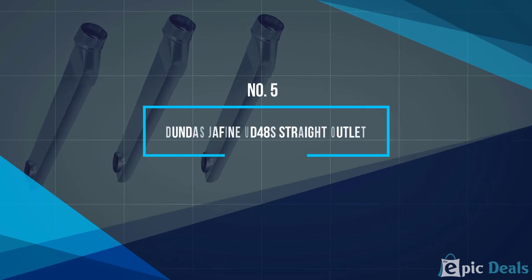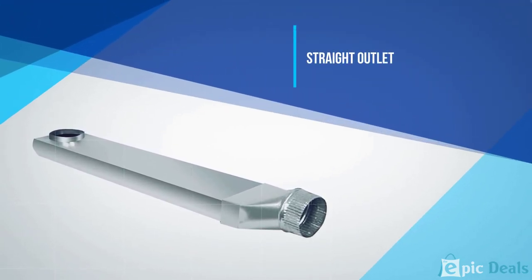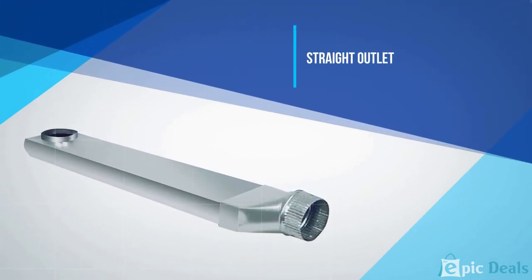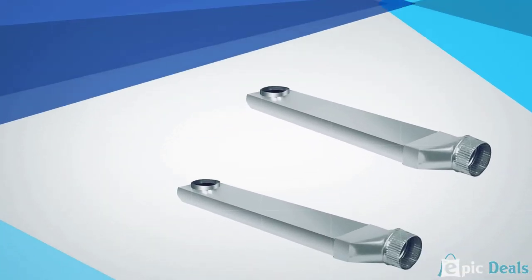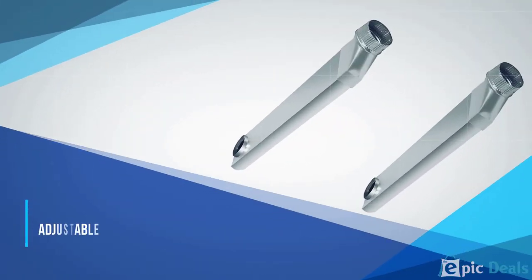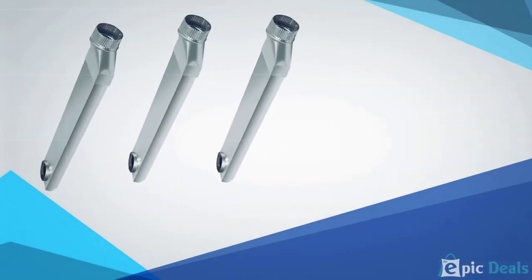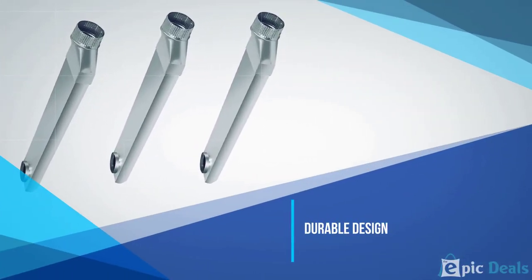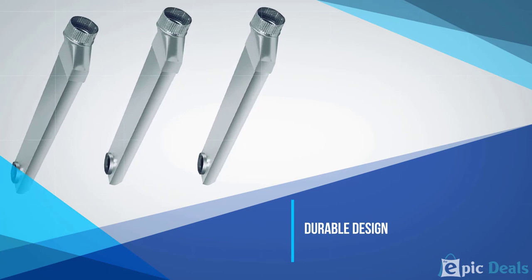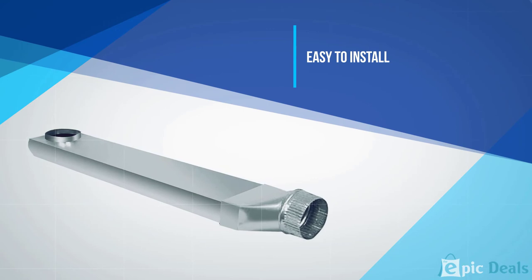Number 5: Dundas Jeffene UD48S Straight Outlet. This dryer vent is a straight outlet that can be used to improve the way your dryer works as well as saving space. As it is a straight outlet, this dryer vent can be used even in small spaces. It is made from aluminum, which is durable and ensures that this dryer vent will last a long time. This dryer vent is adjustable as it comes in two pieces so it can be made to fit your home, no matter how much space you have. It has a simple installation and should fit most dryer models.